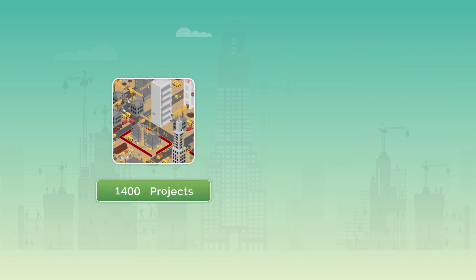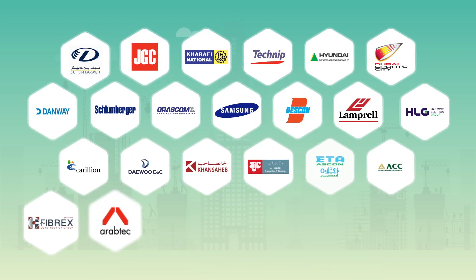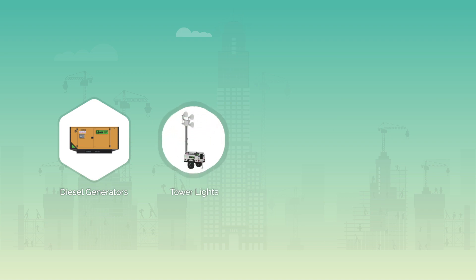With a successful track record of supplying high-quality branded rental solutions to numerous projects, QER's list of satisfied clientele is ever-growing, earning us valuable feedback and goodwill.